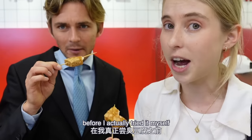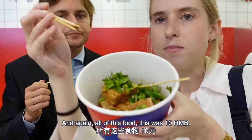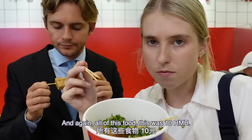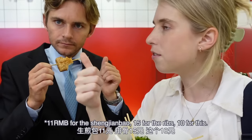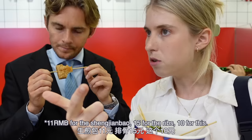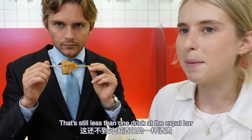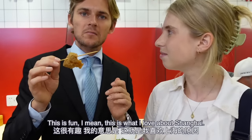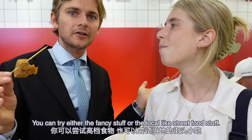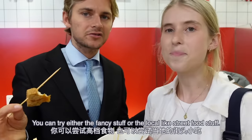It's way better than I thought! Don't be scared of stinky tofu — I was scared of it for so many years before I actually tried it myself, and I realized this stuff is good. There's a reason people line up for this. And again, all of this food tonight: 15 renminbi for the shengjian bao, 15 for the ribs, 10 for this — that's still less than one drink at the expat bar! This is what I love about Shanghai: you can try either the fancy stuff or the local street food.